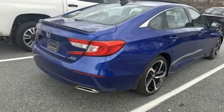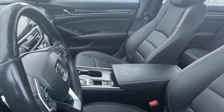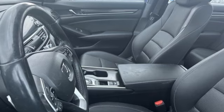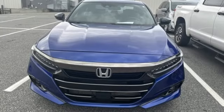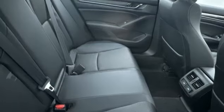Doors and push button start proximity key, front heated bucket seats, intercooled turbo inline four-cylinder engine, express open and closed sliding and tilting sunroof, gas pressurized shocks, and automatic transmission.